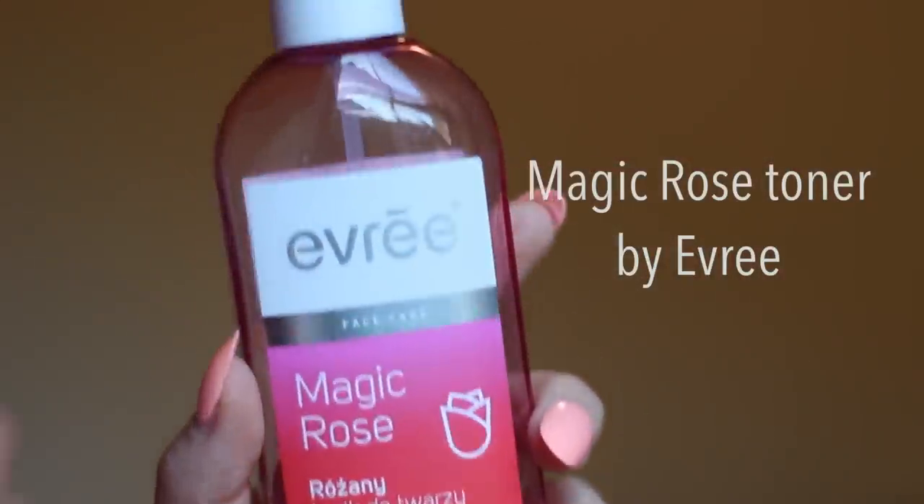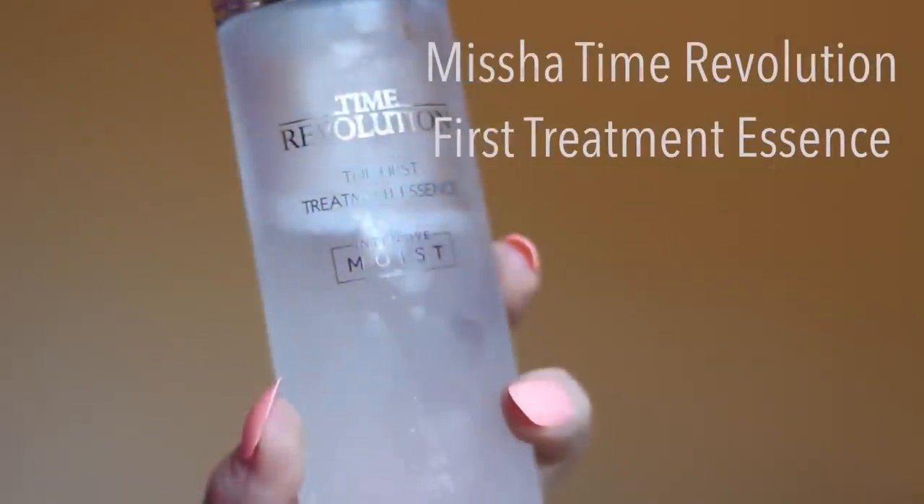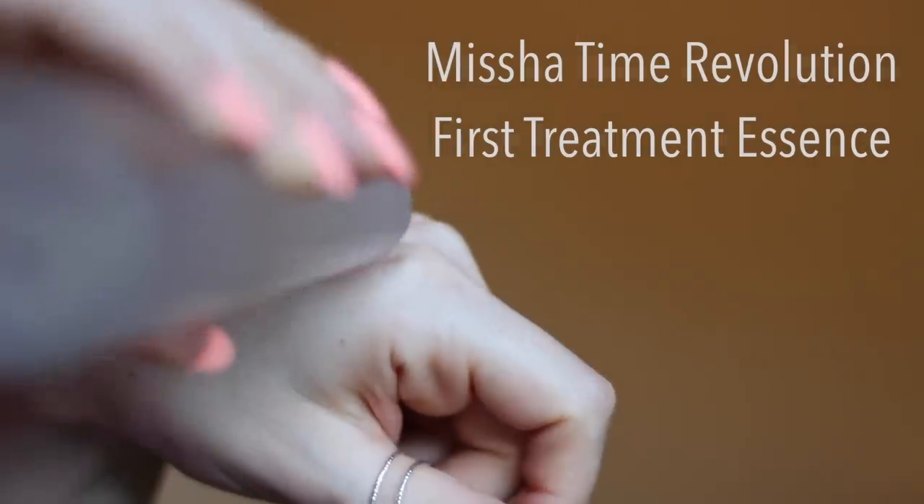Before you use humectants, remember to use a toner to balance the skin's pH. Lastly, use an essence — it's a watery product which helps retain moisture for longer and restore skin elasticity. In practice: you get out of the shower, put a toner on, apply hyaluronic acid, then put on essence.